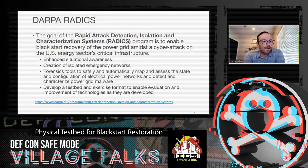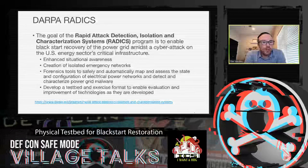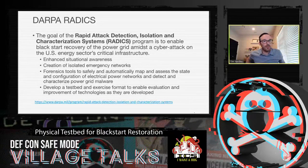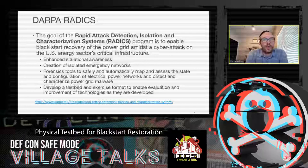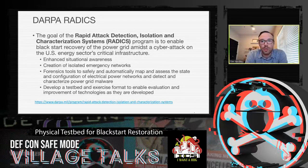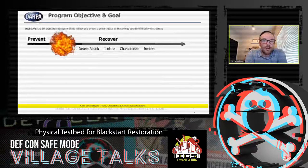The DARPA Radix effort is designed to build technologies that fill a gap — the notion that if we are attacked by nation states, we are ill prepared to determine exactly what happened, where it happened, how it happened, and get rid of it as fast as possible. DARPA stood up this program to build technology that advanced that state of preparedness, and then to evaluate that technology on a realistic facility. Our role in that program was to build that realistic facility.